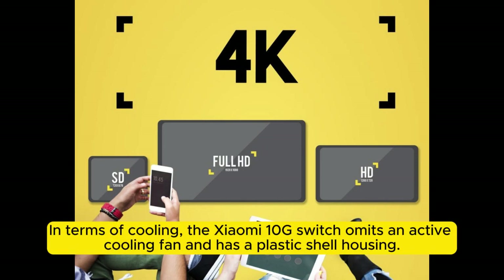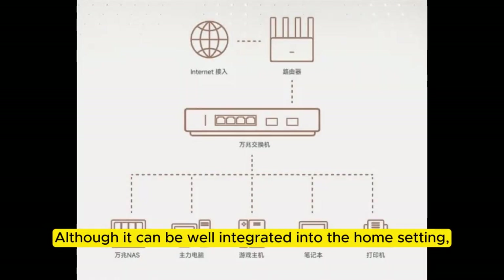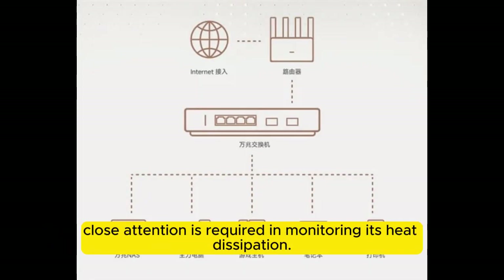In terms of cooling, the Xiaomi 10G switch omits an active cooling fan and has a plastic shell housing, although it can be well integrated into the home setting. Close attention is required in monitoring its heat dissipation.